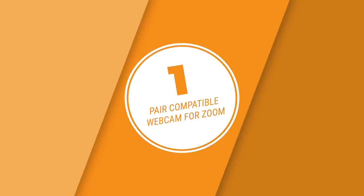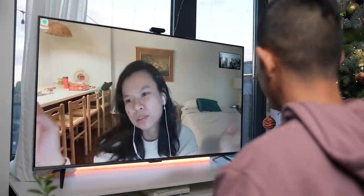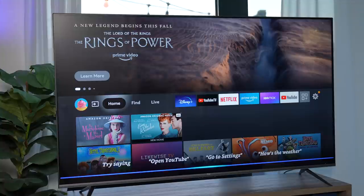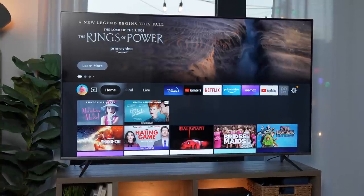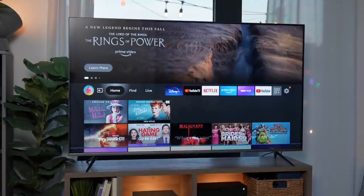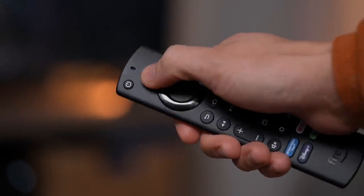The biggest difference of the Omni Series is that they've got built-in microphones, which enables two things. First, when paired with a compatible webcam, you can use those microphones to make Zoom calls. Second, you can go completely remote-free and just use Alexa for things like turning on your device — 'Alexa, turn on the TV' — or playing content from supported apps and services — 'Alexa, play Euphoria on HBO Max.' This is not to say the 4 Series doesn't come with Alexa; you'll just need to manually press the blue button on your remote.